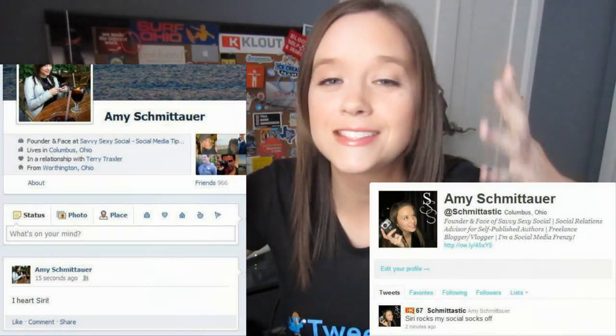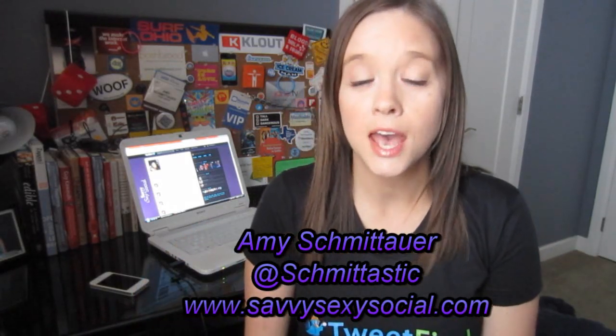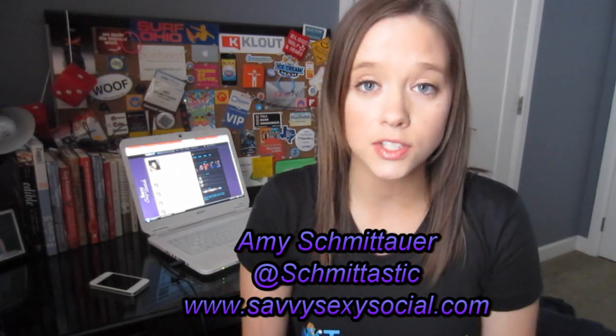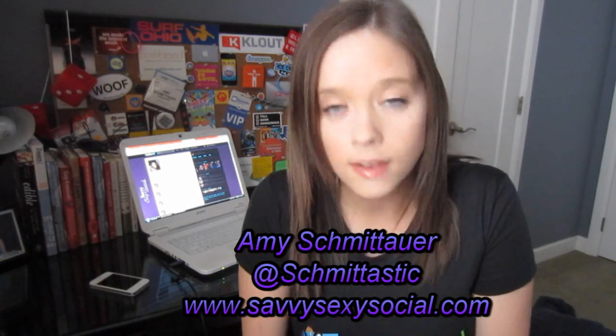Who says you have to type your status update? You're welcome — that's all for today on Schmittastic Social Media Tips. I will see you on Thursday on the TweetFind blog. If you'd like to see more from me, I'm at savvysexysocial.com, on Twitter at schmittastic, and on Facebook and Google Plus, Amy Schmidauer. See you next time!